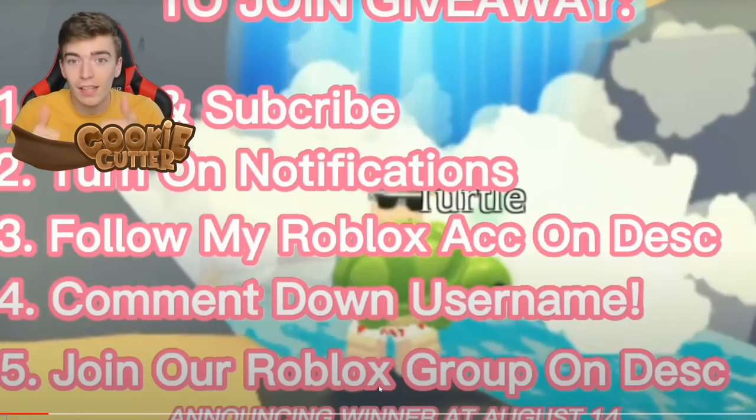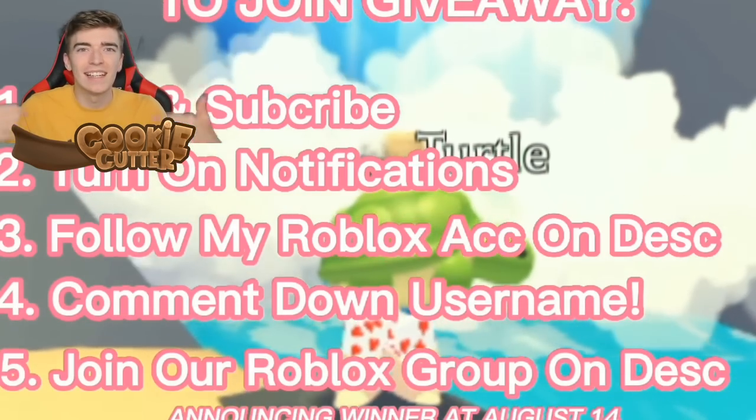Make sure to like and click the bell — yes, everybody, like and subscribe to me!